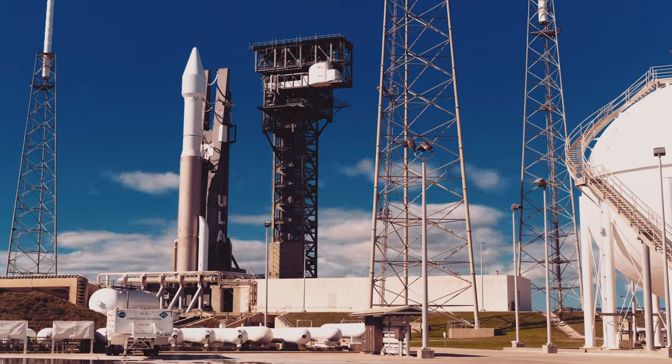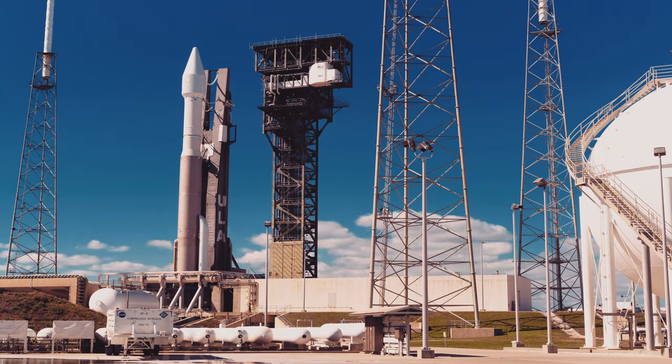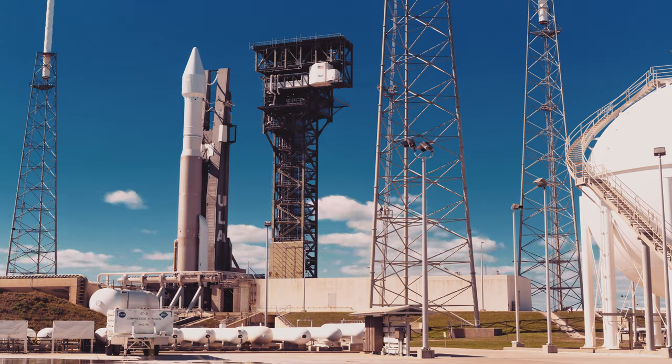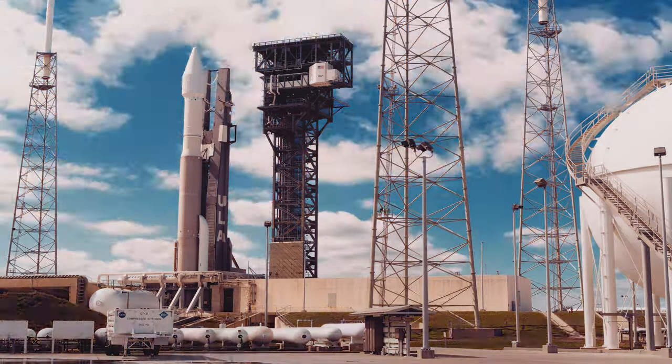On Sunday, February 9th, we watched the Solar Orbiter spacecraft take to the sky on a United Launch Alliance Atlas V rocket. And it was an absolutely stunning display.